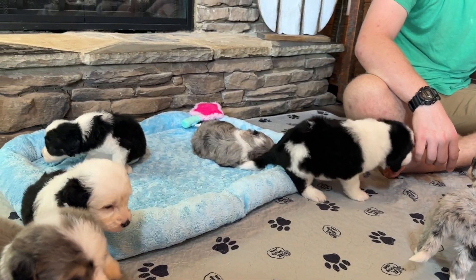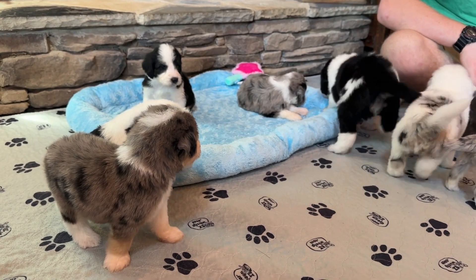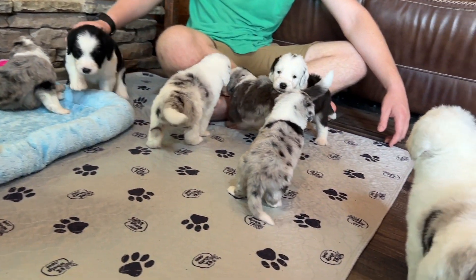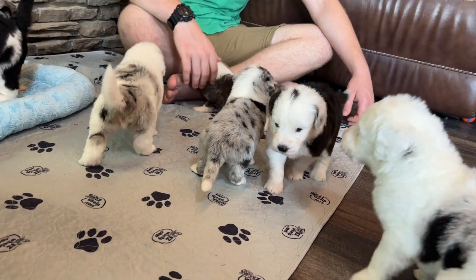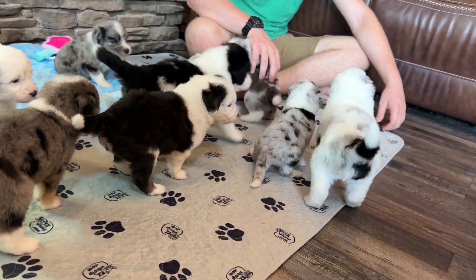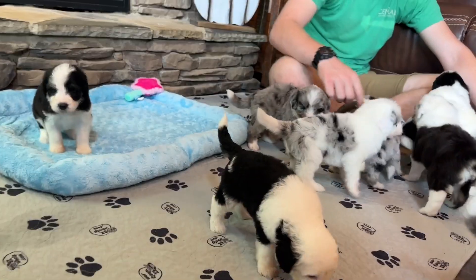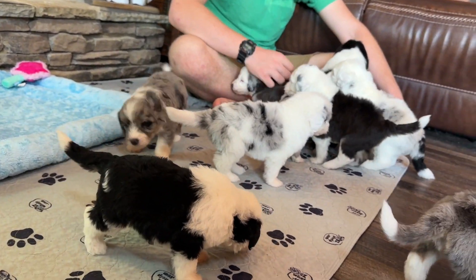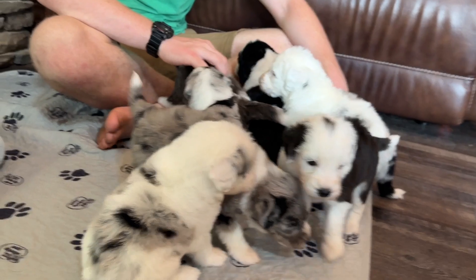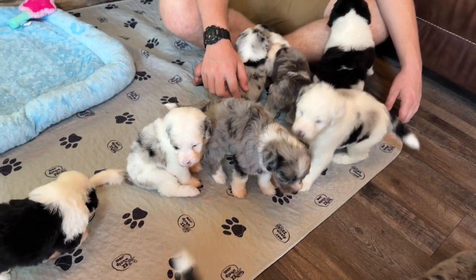Let's see if Ambrosia is still asleep — listen to their little puppy sounds. Oh, Ambrosia woke up too, so now everybody's up and awake, which is good. They'll be really excited when we bring their food in, so we're going to go mix that up now and then let you watch them eat before Movie Monday's over.